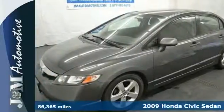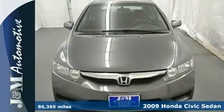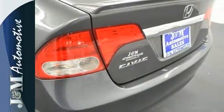It's a 2009 Honda Civic. It comes standard with a fuel efficient 1.8 liter engine, a tilt and telescopic steering wheel, height adjustable driver seat, and a digital speedometer.